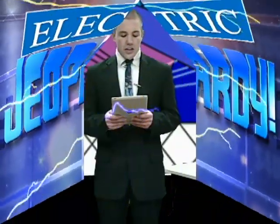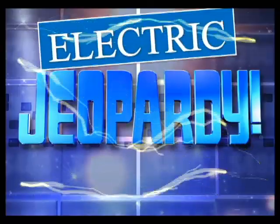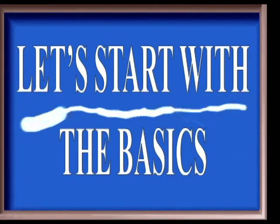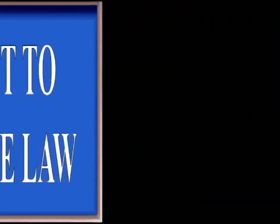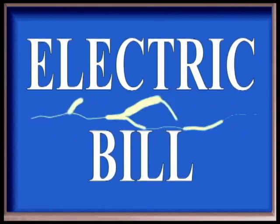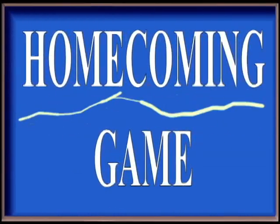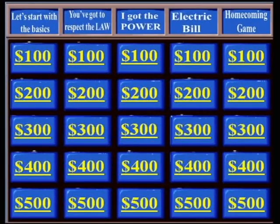Hello ladies and gentlemen, and this is Electric Jeopardy! Today's contestants are from East Hartford High School. Our first contestant is Rosie, our next contestant is Nikki, and our final contestant is the EHHS Hornet. Today's categories are: Let's Start with the Basics, You've Got to Respect the Law, I Got the Power, Electric Bill, and the last category is Homecoming Game. Okay, let's get started.